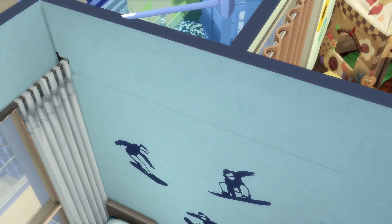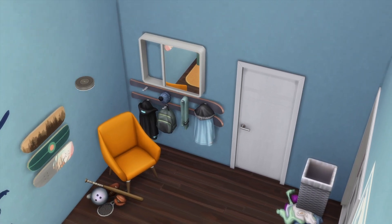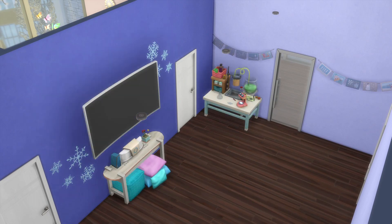The final kids' room is Mariah's. Mariah is a bit of a rebellious teen — she hates the holiday parties and prefers to steer clear of it all by spending as much time as possible doing her favorite extreme winter sports.